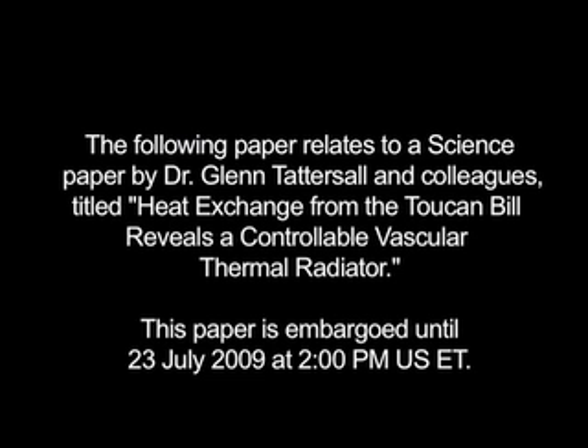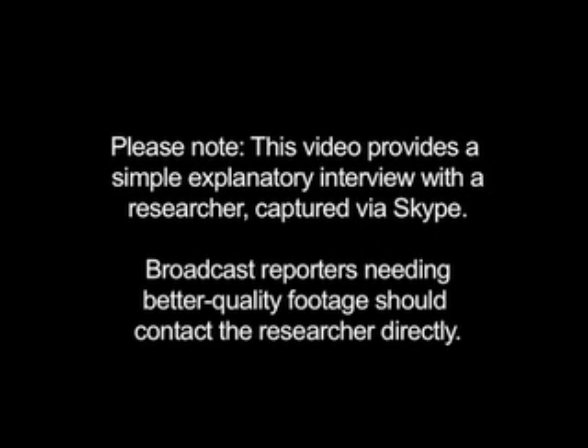I'm Kathy Wren at AAAS, the non-profit science society that publishes the journal Science. I'm talking today with Glenn Tattersall of Brock University, who is the lead author of a study that will appear this week in Science.